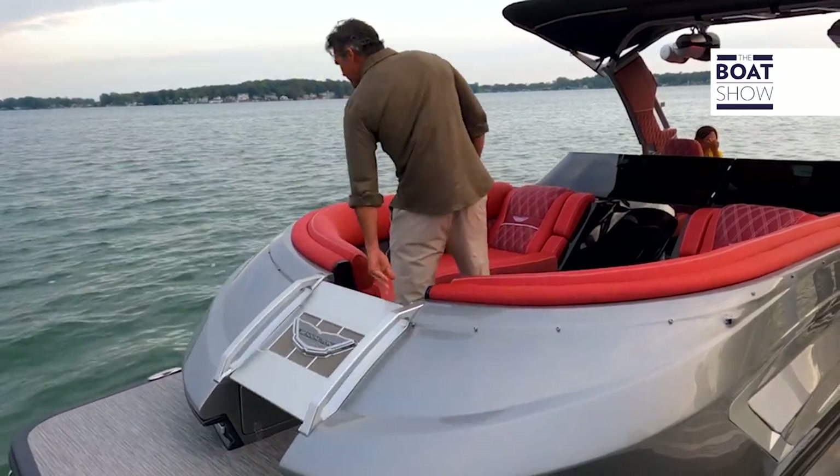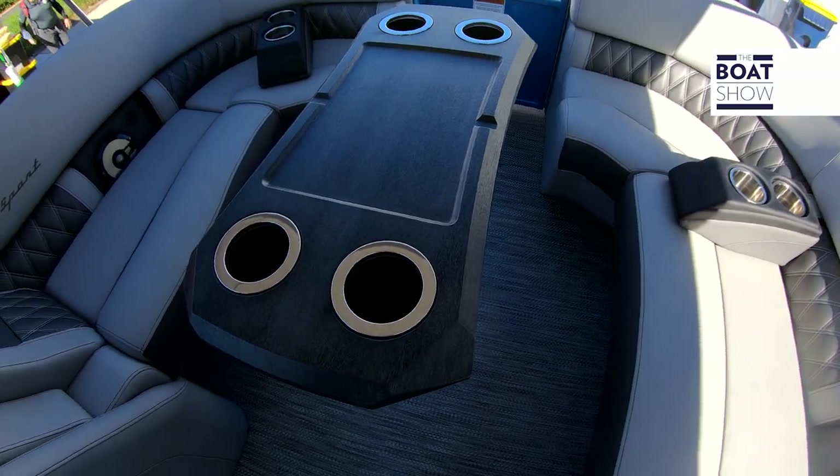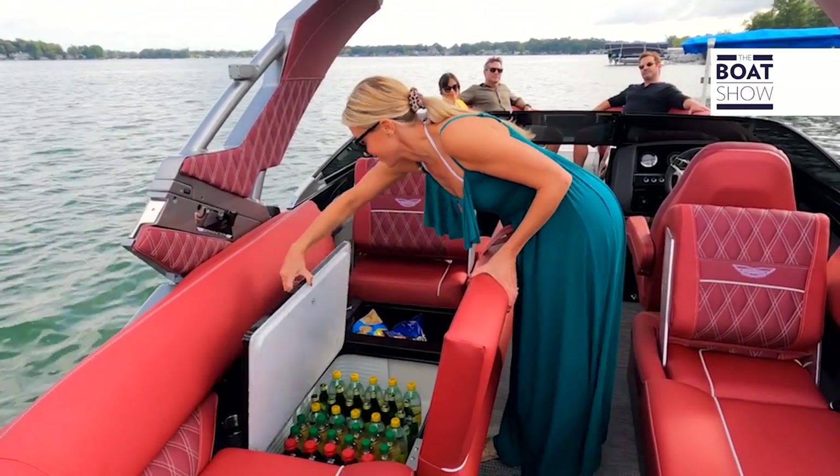Up on the bow — that's where we're going to spend most of our day. You can dine up there with a nice dining table with built-in cup holders. We have chaise lounges that are bench-style and chaise lounges that are forward-facing, and there's storage under there as well.